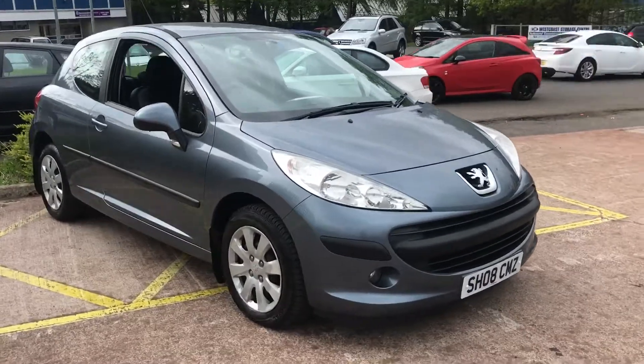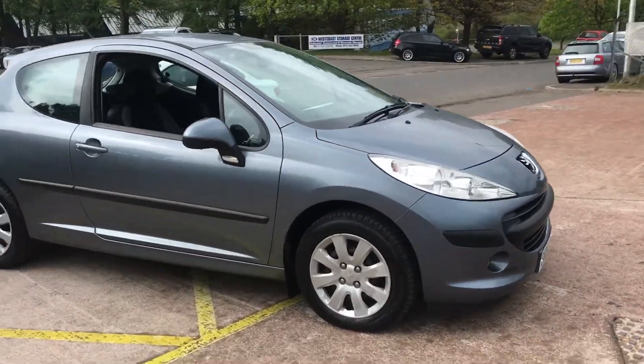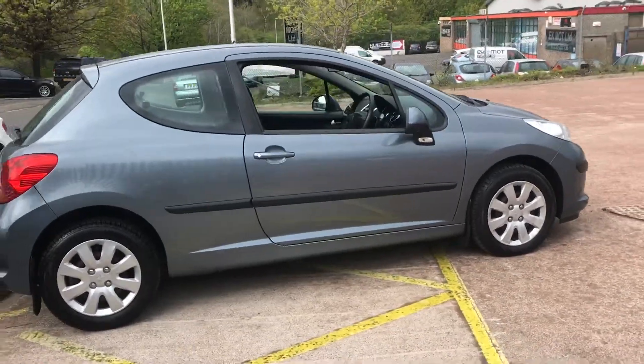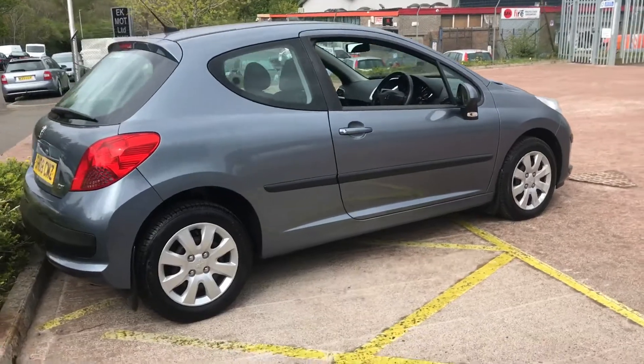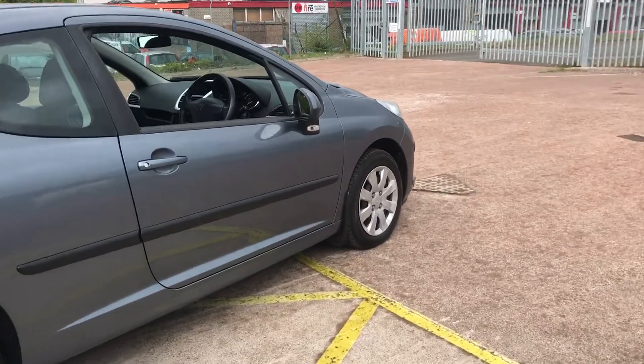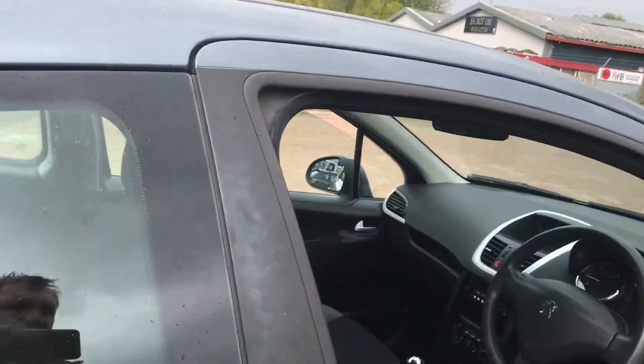Hi there, this is a 2008 Fusion 407. It's a 1.4 KDi, which is a turbo diesel engine. Being only a 1.4 diesel, it's extremely frugal and it might be the 30 pound band for your road tax, so I'd need to check that.